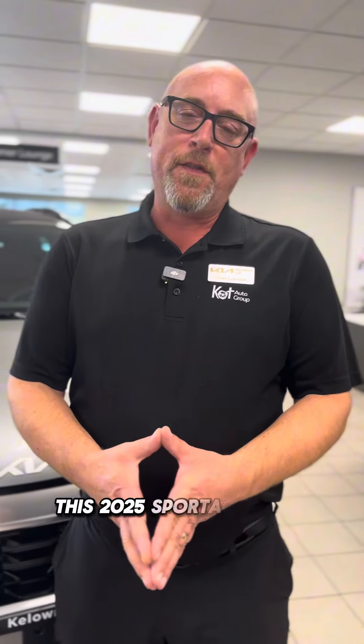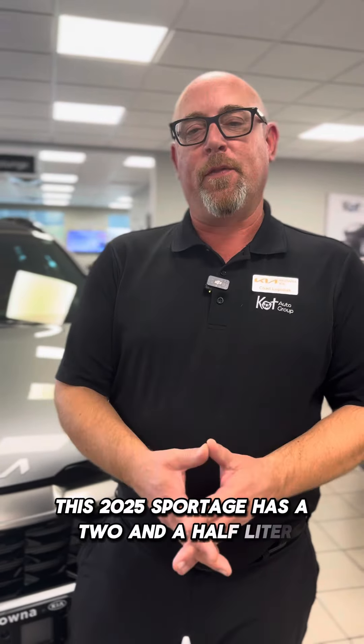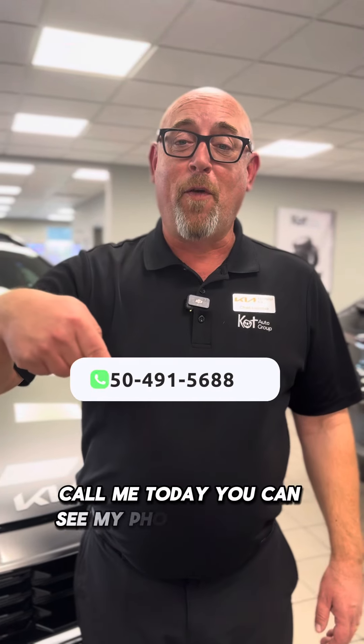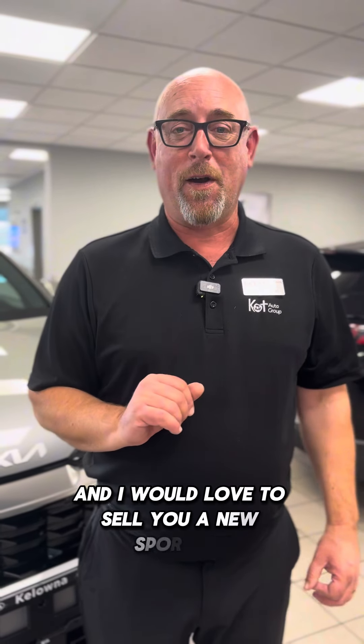This 2025 Sportage has a two-and-a-half liter naturally aspirated 187-horsepower engine with an 8-speed automatic. Call me today — you can see my phone number on the screen — and I would love to sell you a new Sportage.